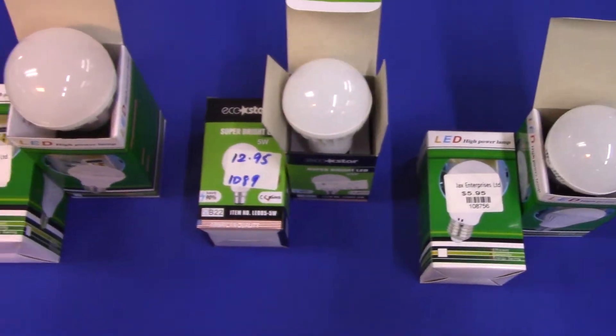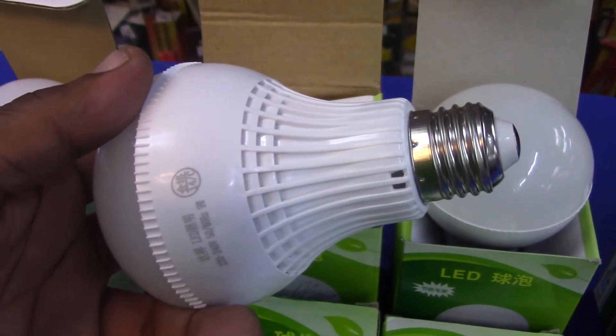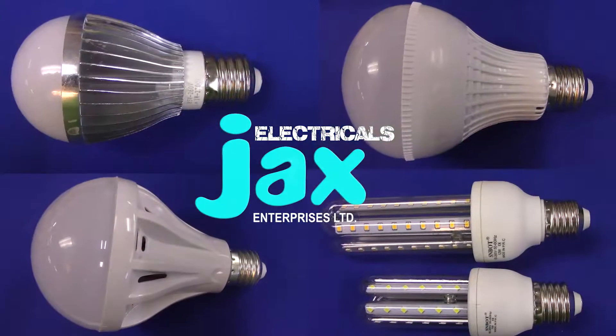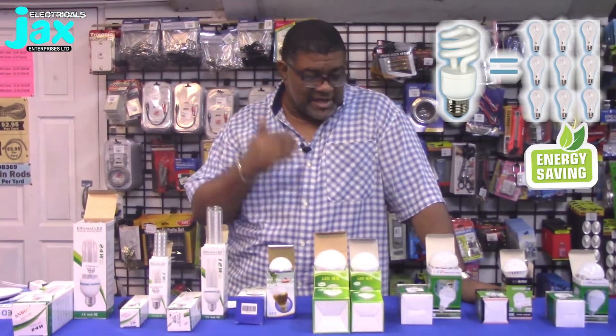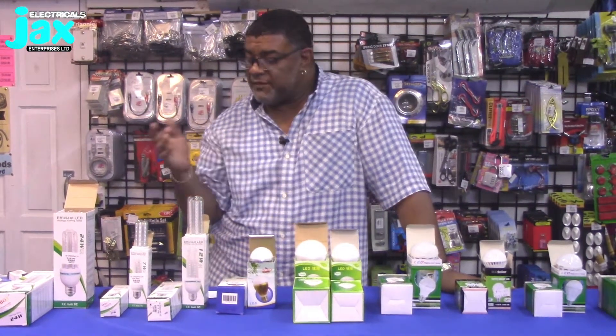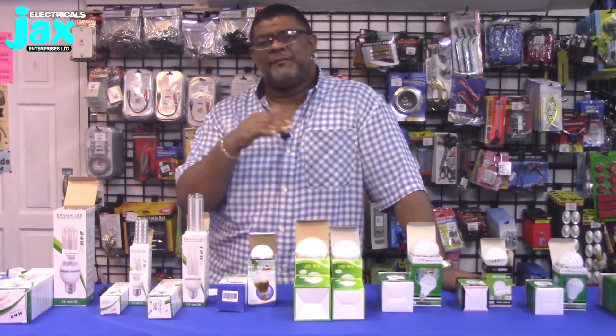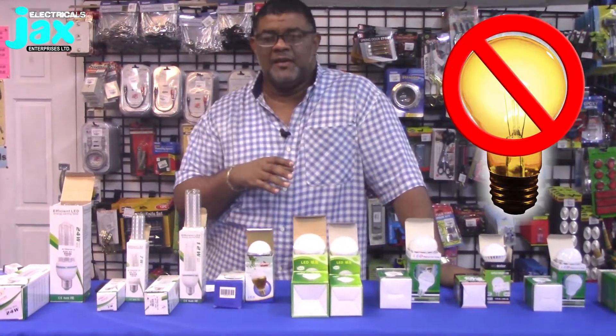Bulbs are available nowadays in all kinds of styles and various colors, and of course we're all trying to save energy. When it comes to energy saving, Jack's Enterprises Limited has put that at the forefront — to make sure that you save. You save when you shop here by purchasing our energy saving bulbs.